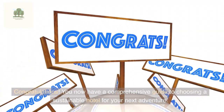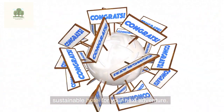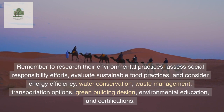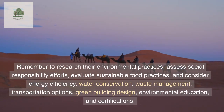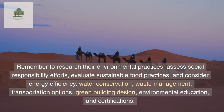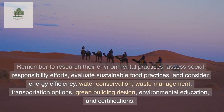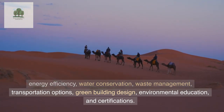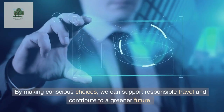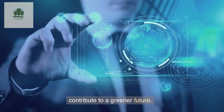Congratulations! You now have a comprehensive guide to choosing a sustainable hotel for your next adventure. Remember to research their environmental practices, assess social responsibility efforts, evaluate sustainable food practices, and consider energy efficiency, water conservation, waste management, transportation options, green building design, environmental education, and certifications. By making conscious choices, we can support responsible travel and contribute to a greener future.